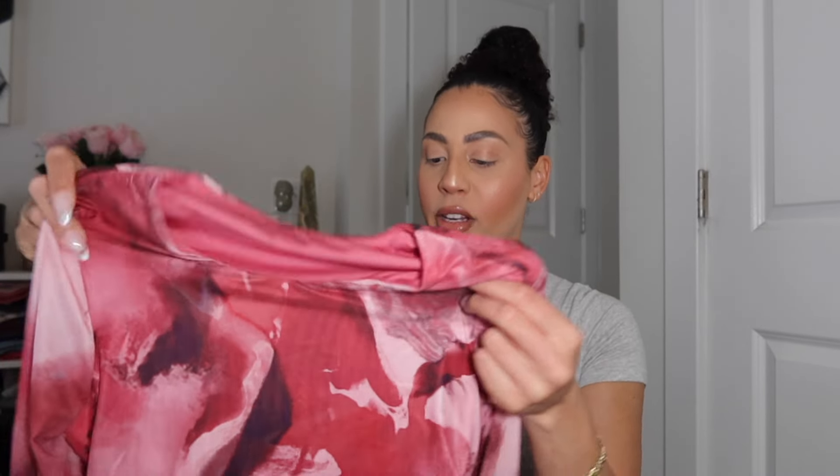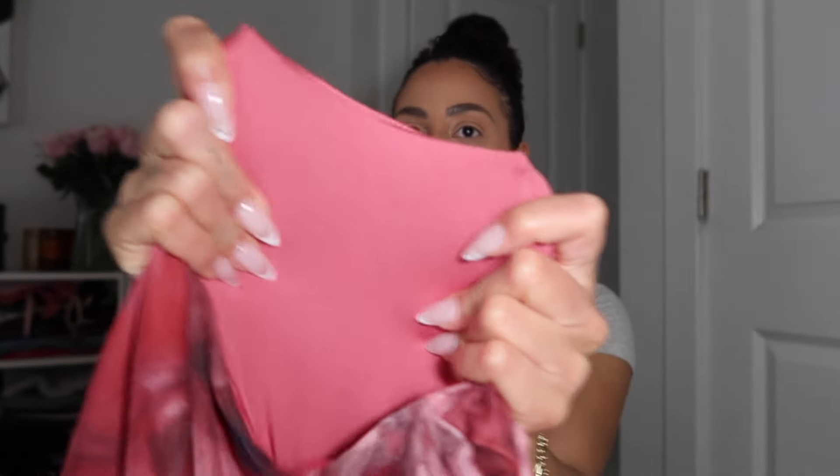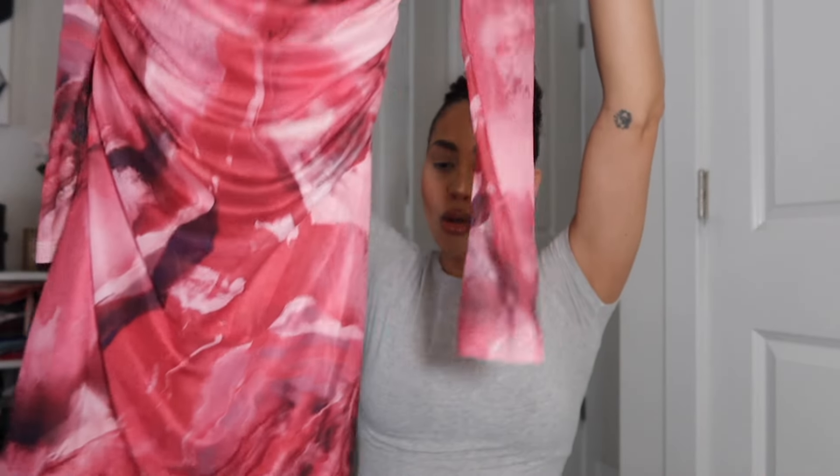I actually picked this first dress out specifically for Valentine's Day. When I saw it on the website I immediately had to check out — I like a mini style. It has some ruched detail which I think is really going to flatter your body, especially if you happen to be a little bloated. It also has long sleeves and it is double lined on the inside so it's not going to be see-through. Nice stretch to the material too, and it has more of a higher cut on the neckline, which is really nice, and it doesn't look too short.